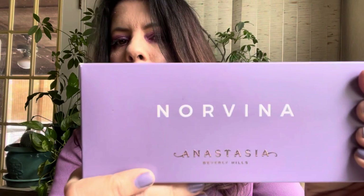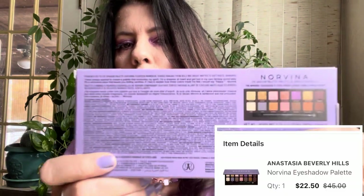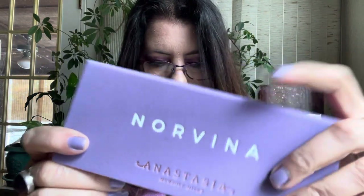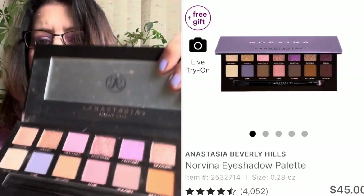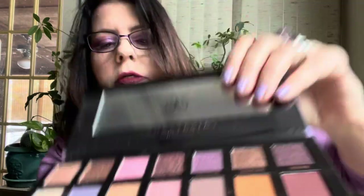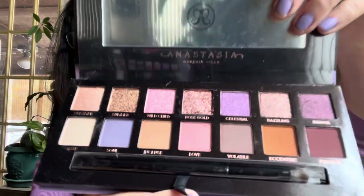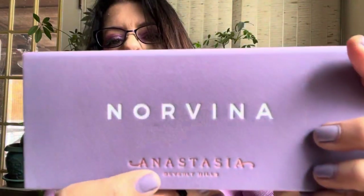Ulta had the Norvina palette at half price — the original $45 palette on sale for $22.50. I already have the Norvina palette but Anastasia Beverly Hills palettes are one of my favorite brands and I don't mind having a backup. Such a pretty purple palette. Then over at Sephora I finally caved in and bought the big ABH Norvina Pro palette — I think this is number five, the lilac palette.